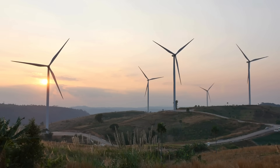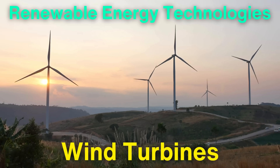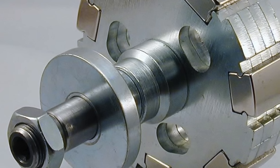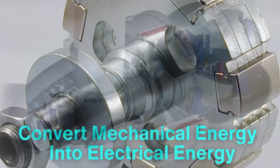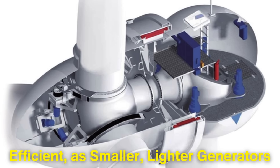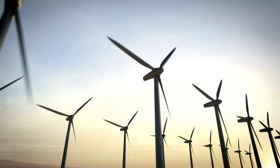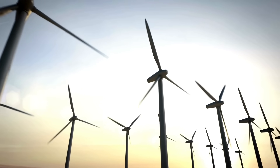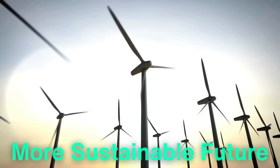Neodymium magnets also play a critical role in renewable energy technologies, particularly in wind turbines. The strong magnetic fields generated by neodymium magnets are used in the generators of wind turbines to convert mechanical energy into electrical energy. This has made wind turbines more efficient, as smaller, lighter generators can be used without sacrificing power output. As the world shifts toward renewable energy sources, the demand for neodymium magnets is expected to continue to grow, making them a key component in the transition to a more sustainable future.